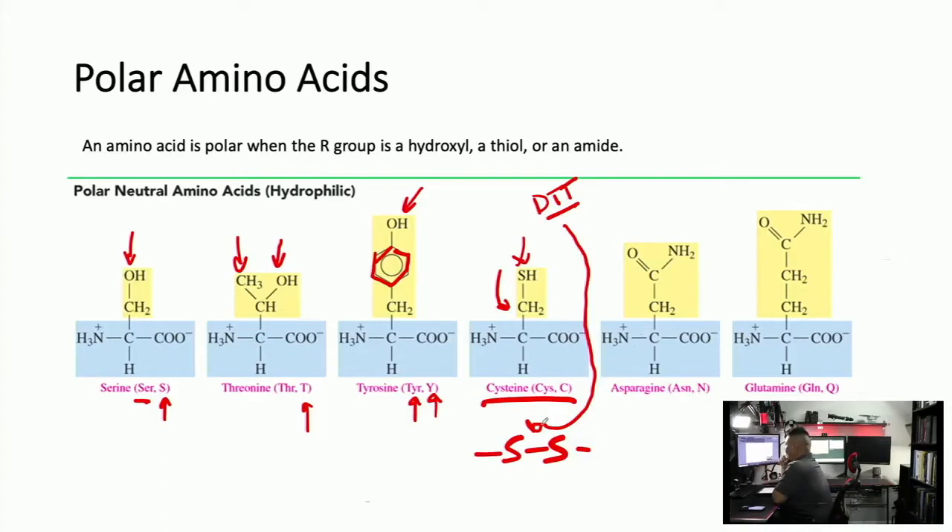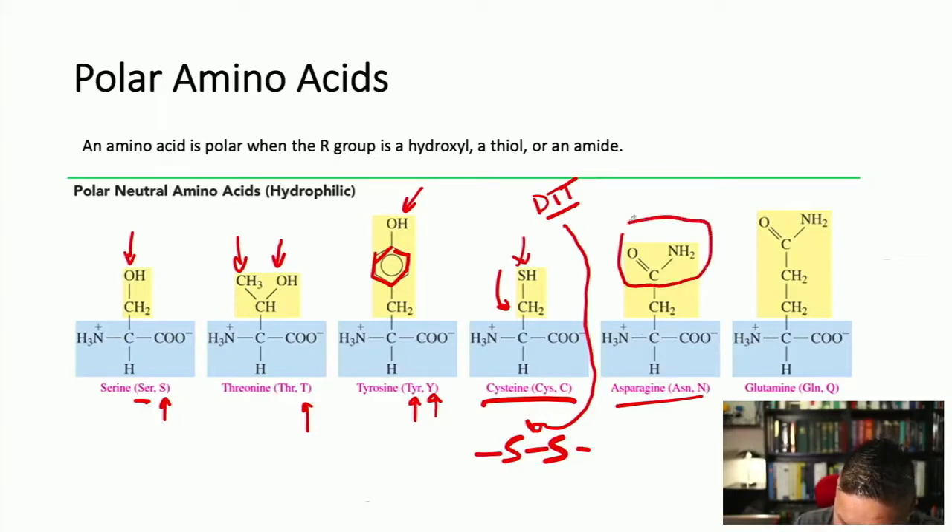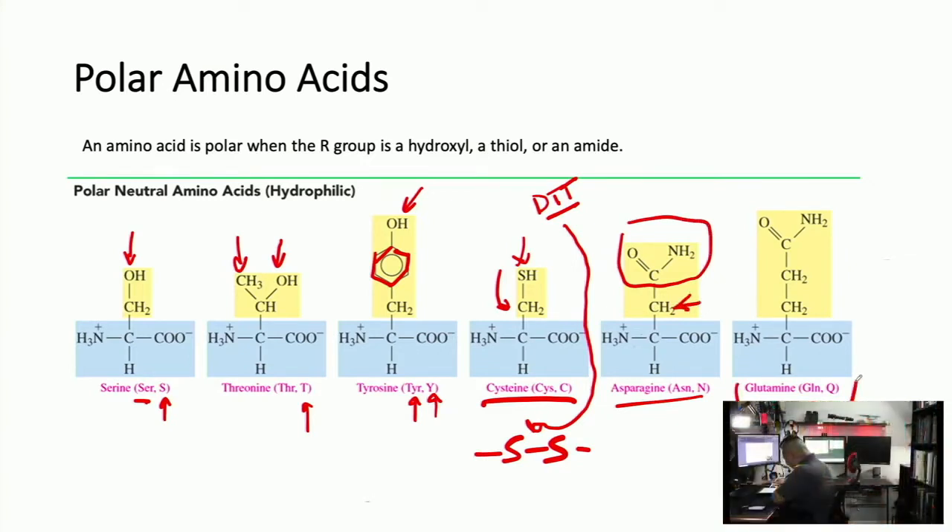Asparagine has an amide with CH₂ — ASN, N. Glutamine also has an amide with CH₂ but has an extra CH₂, making it a little longer — GLN, Q. Remember: asparagine and glutamine are basically the same thing except glutamine has one extra carbon. Similarly, serine and threonine are closely related, as are tyrosine and cysteine.